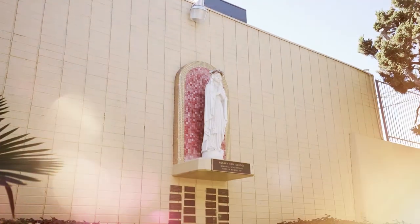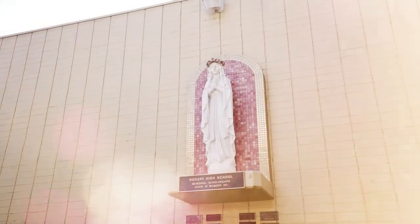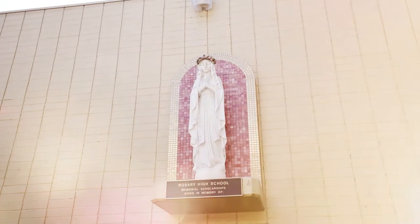Our Lady of the Rosary, our Blessed Mother Mary, is also here as she guides us through our high school journey as we discover our faith and our passions as well.